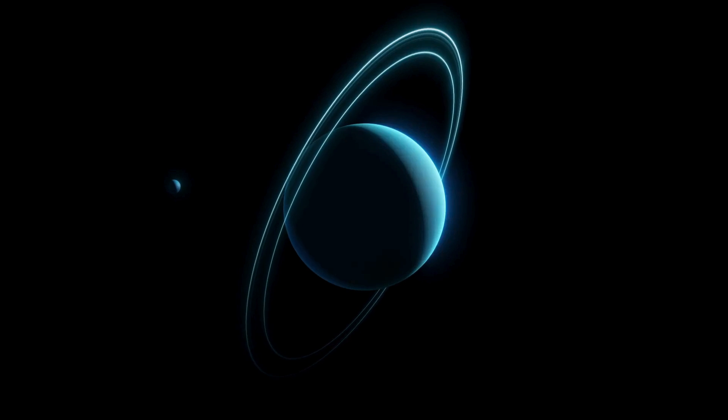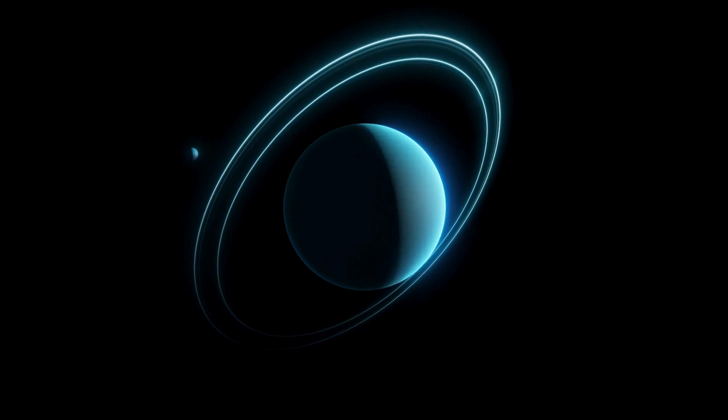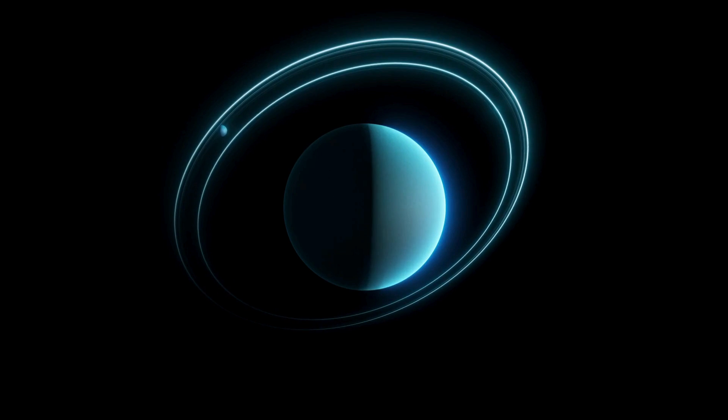Next, we have Uranus, the tilted planet. Uranus spins on its side and has a blue-green color because of the gas in its atmosphere. It's a really cool planet.